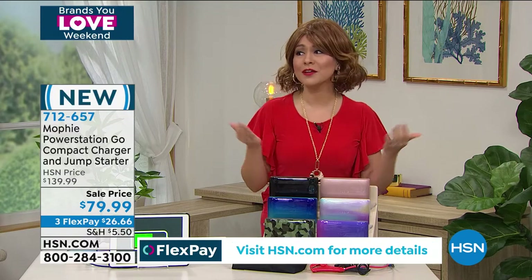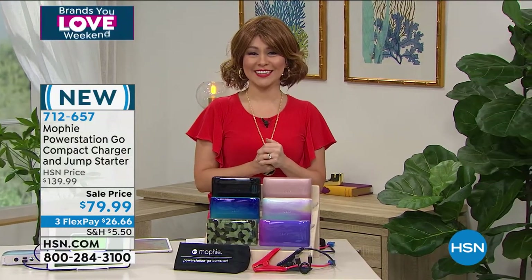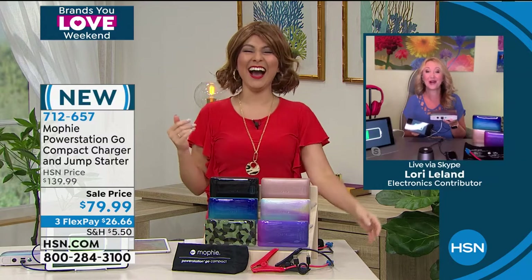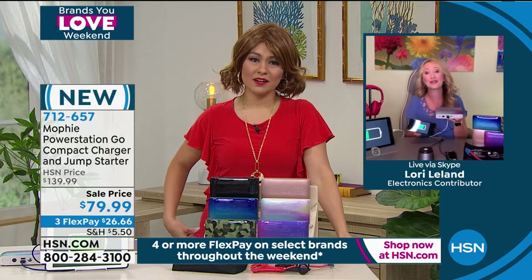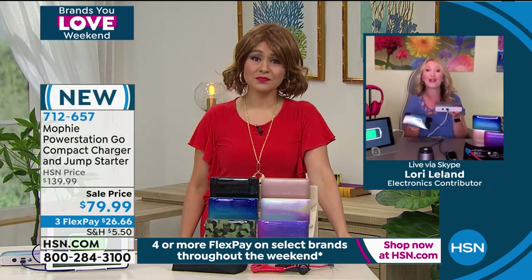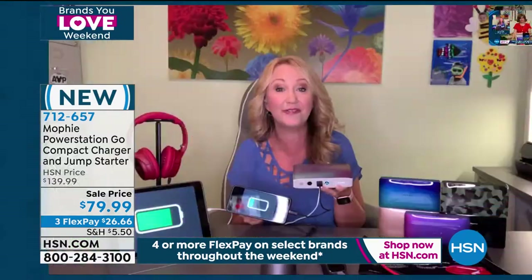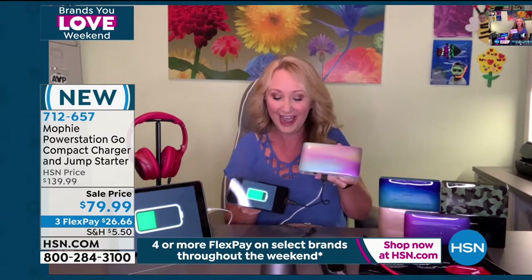Bringing in Laurie Leland to talk about this. This is brand new from Mophie, the number one top charging solution in the country. You can find Mophie at the Apple Store and high-end stores, but you're not going to find this Power Station Go Compact anywhere else — it's exclusive to HSN. You'll be able to charge your phone, iPad, headphones, Bluetooth speakers, and fitness trackers.